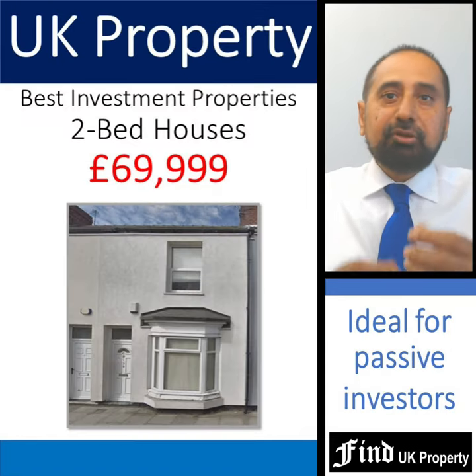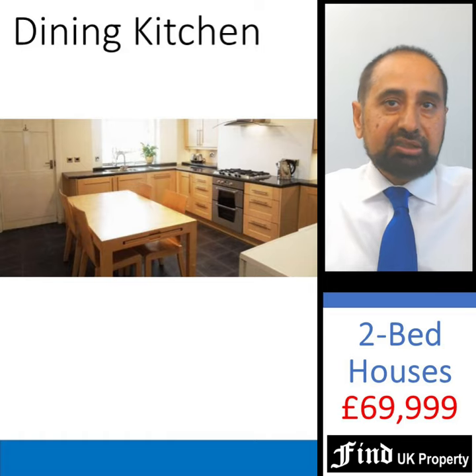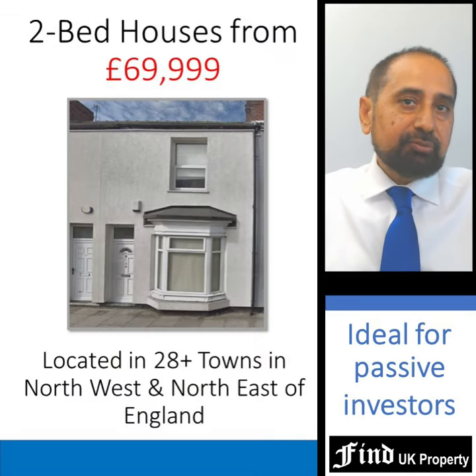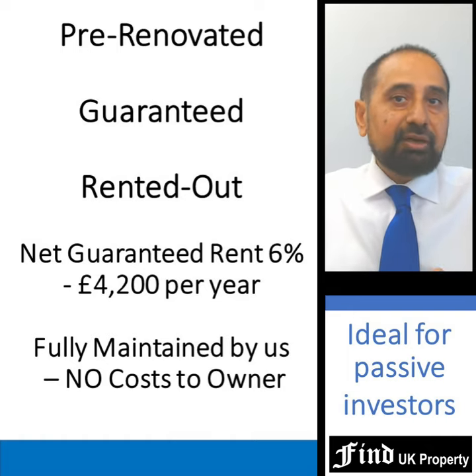A good example of the best investment properties in the UK are these two-bed houses that come with a lounge, dining kitchen, two bedrooms, a family bathroom and rear yard, all for under £70,000. They're fully renovated, guaranteed and already rented out to good tenants, and deliver net guaranteed rent of 6% — that's £4,200 per year after all costs. What's more, they are fully maintained and managed for the long term with no additional costs to the owner, none at all.